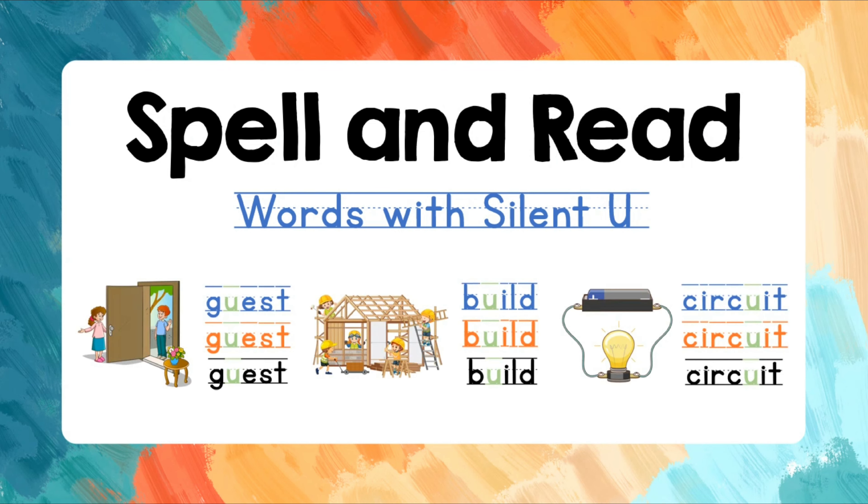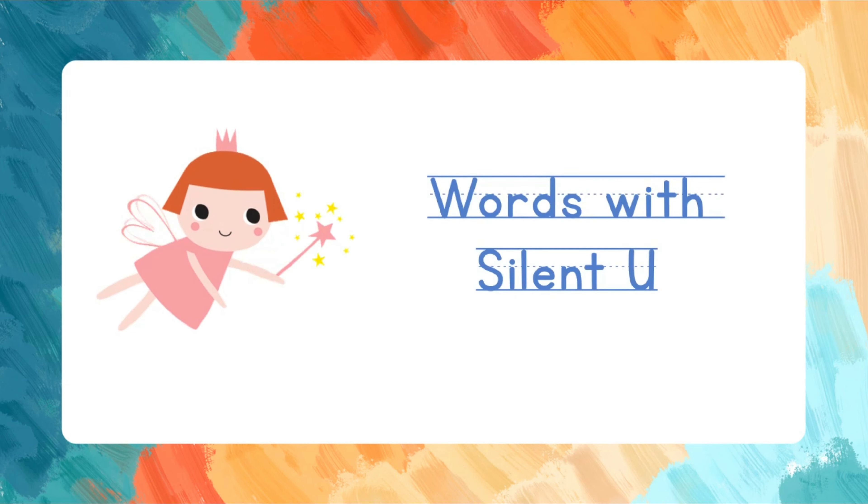Hello, amazing learners! Welcome to our spelling and reading adventure. In this lesson, we will learn to spell and read words with silent U. Come, spell and read with me.